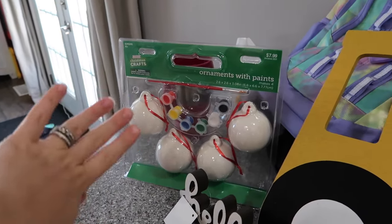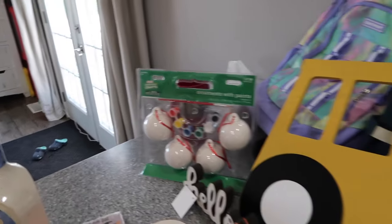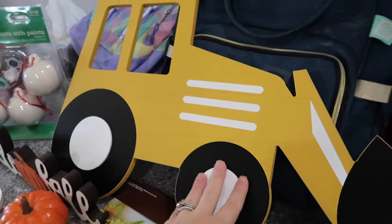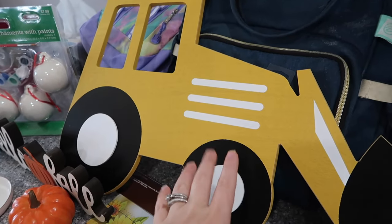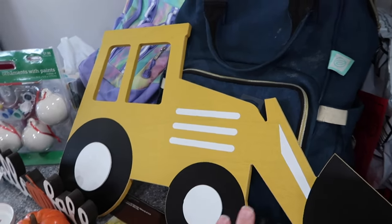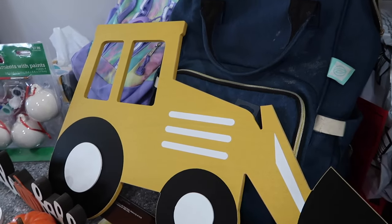I got this — it's a Christmas craft for all the kids; they can paint it, so we're saving this for Christmas. I thought that would be a really fun, cute idea. I also got this for Maverick's room, and if I like where I'm going to put it — because it's 50% off — I'm going to go back and get a dump truck one for his room too. He loves it; I showed it to him and he said 'wow.'